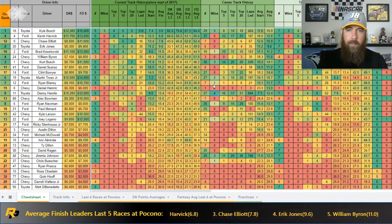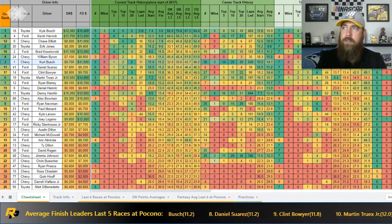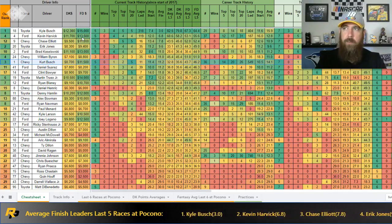Jimmie Johnson leads all drivers with 740 career laps led at Pocono, 11 top fives and 20 top tens, and three wins — right behind Hamlin's four. Kurt Busch also has three wins and has been solid recently with finishes of 11th, 9th, 19th, 13th, 4th, 10th, plus a 2016 win. His last win before 2016 was 2007. If he shows speed he'll be someone to consider in the mid-range on DraftKings, ideally qualifying around 10th, though I'll consider him from 5th to 10th starting position as well.